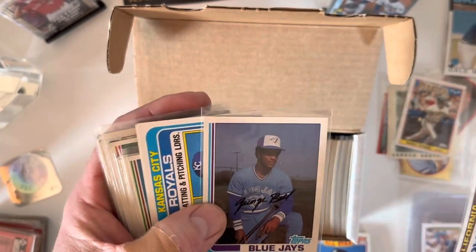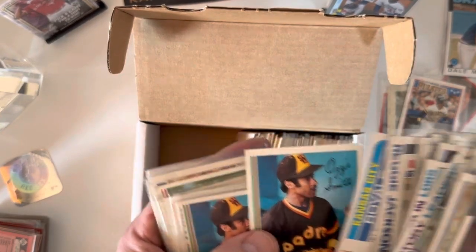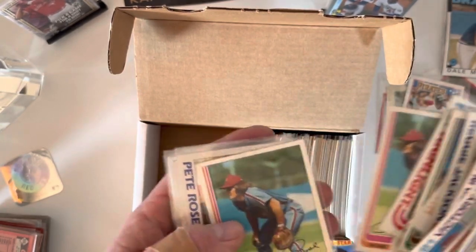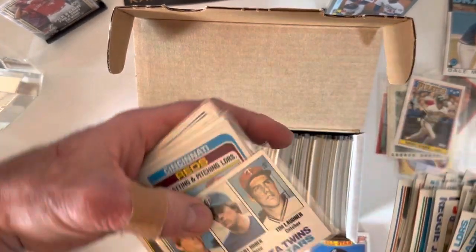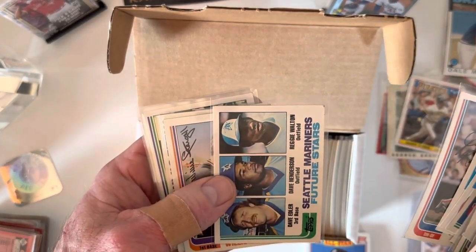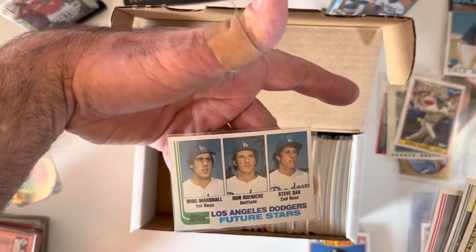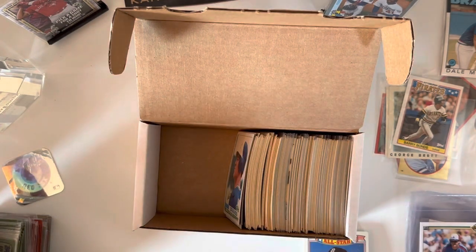Rod Carew, and a George Bell rookie card — actually in really good shape; I doubt it's worth a dime but it looks good. A couple Ozzie Smiths not in bad shape, Palmer, another bunch of Palmers. Some more Pete's, great hair, a Goose, an '82 Gorman Thomas — I like Gorman Thomas. There's a Kent Hrbek rookie card — a hot commodity if you're a big Twins fan. Rice, a Dave Henderson rookie card, Stargell — another Hall of Famer — Baines, another Blyleven, a Steve Sax, and a Mike Marshall rookie card. I've got another half a box but I'll save that for a future video. Hope you enjoyed!